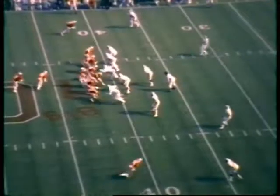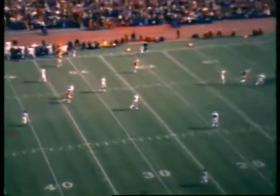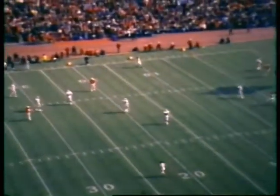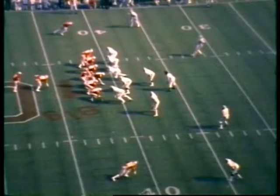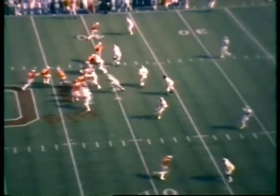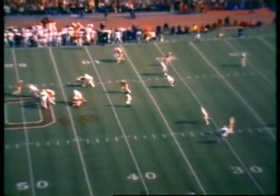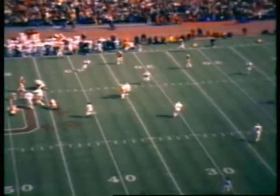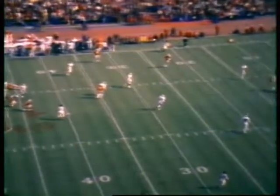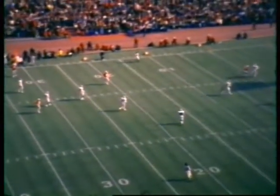Third down and ten at the Spartan 41. Sleister again back to pass — eludes one man, throws one downfield over the fingertips of Gary Williams at the five-yard line. Art threw that ball like a bullet into the wind. And Art was rushed on that one — the protection's breaking down just a little bit. But he did elude a man and got away. His left arm seems to be hurting as he came off the field. But it certainly didn't hurt his right arm — he really threw that football. He's hurt his left wrist.